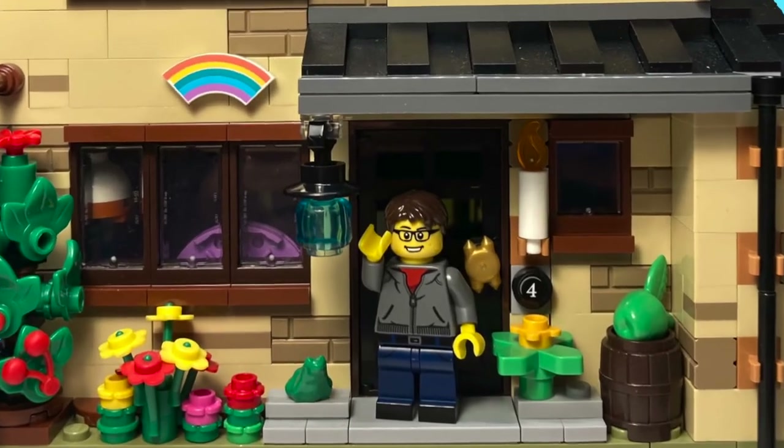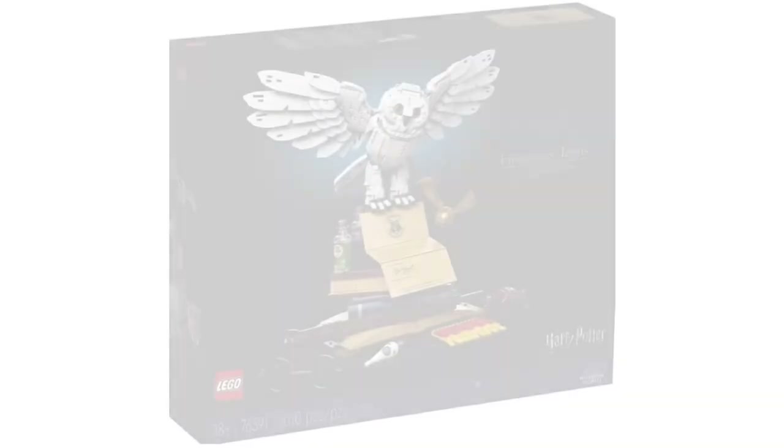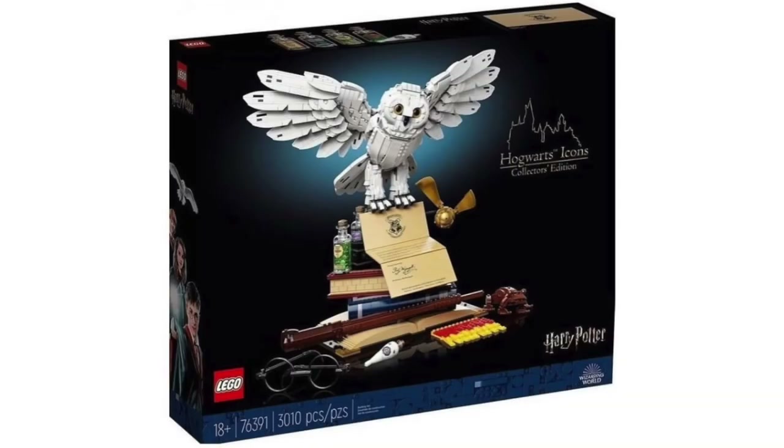Hello everyone, and welcome back to the channel. Today we have a brand new LEGO Harry Potter set that leaked: set number 76391, the Hogwarts Icons set.